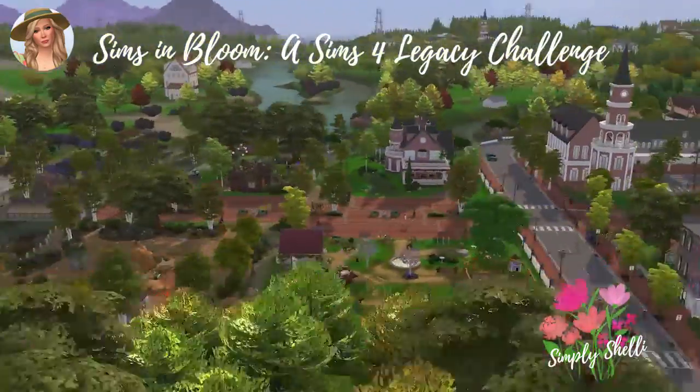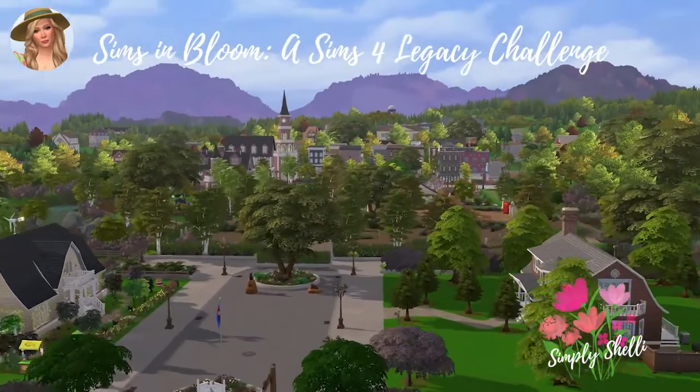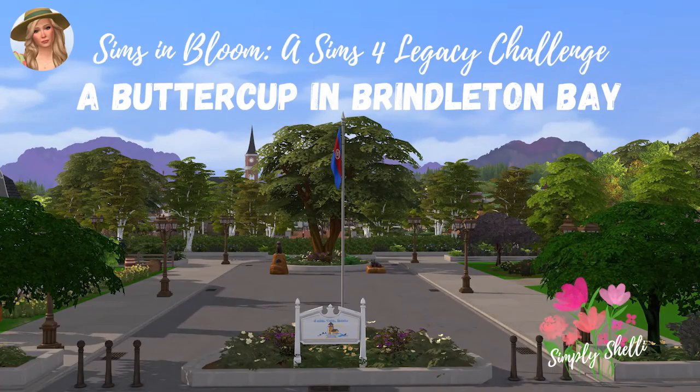I'm Simply Shelly. Welcome to Sims in Bloom, a Sims 4 Legacy Challenge, Generation 2, a Buttercup in Brindleton Bay.